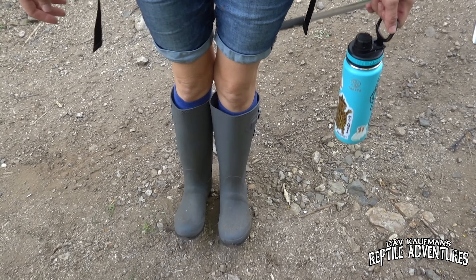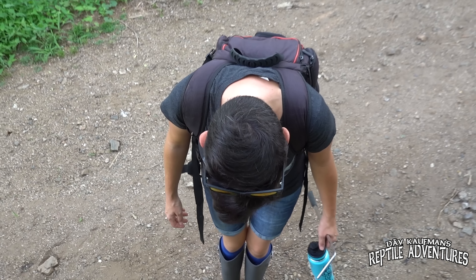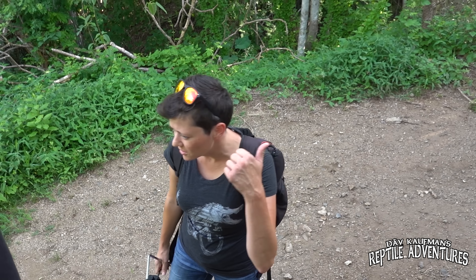Look at those cute little boots — that's Instagram worthy. Alright, everyone into the vehicle. Let's go, let's do it.